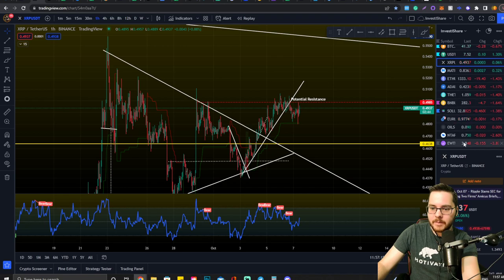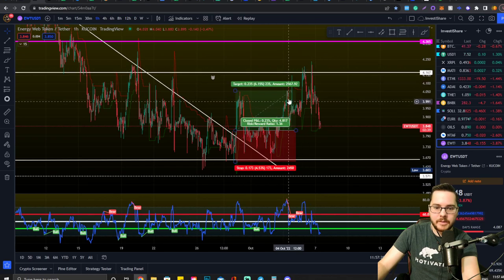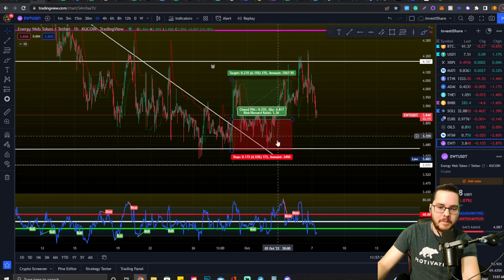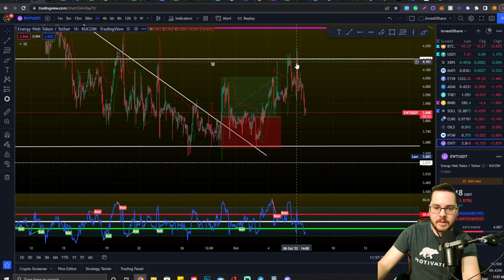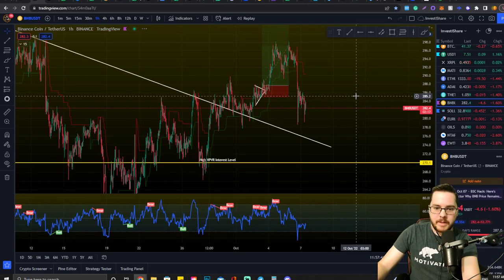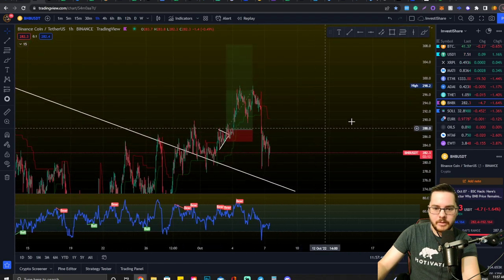Let's look at Energy Web Token — it looks like it hit the top of the range, which is awesome. If you guys held a little bit longer, great job. I ended up closing it once we saw a rejection there in case it played out as a double top. It hit the top of the range and now it's on its way back down to the bottom of the range for Energy Web Token.